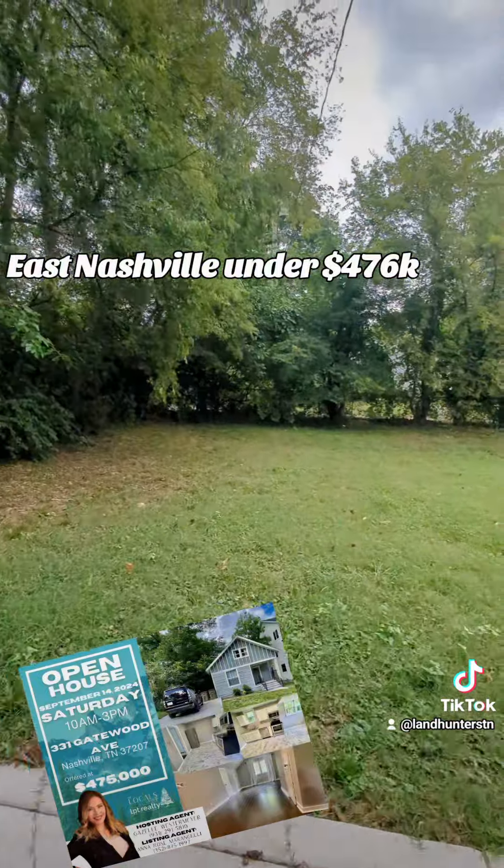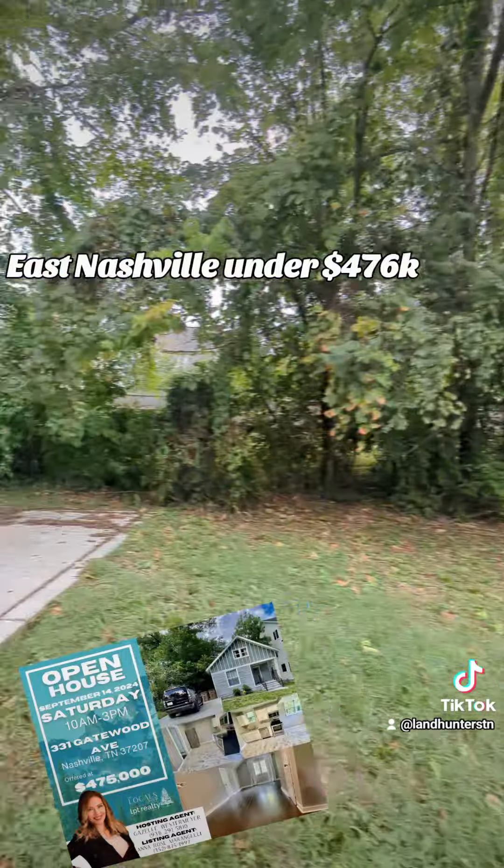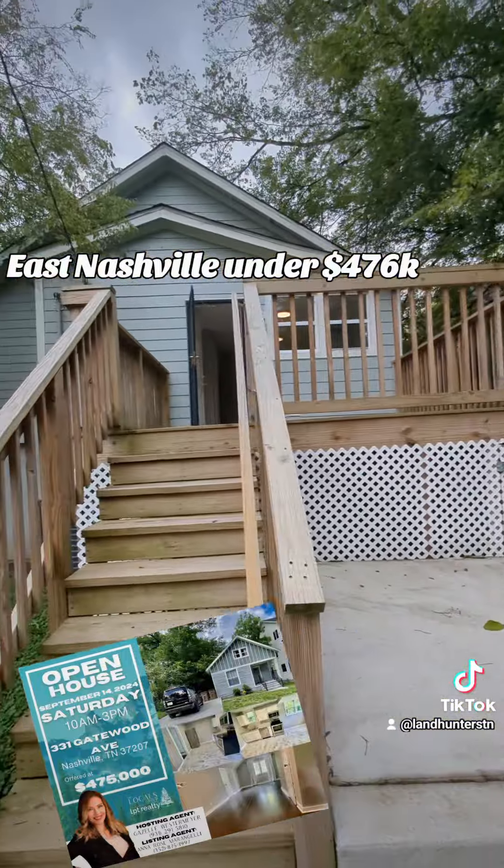So if you want to see this home in person, definitely give me a call. My phone number is on the flyer there. And happy house hunting — thank you so much.